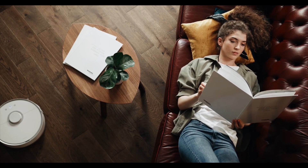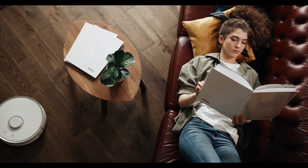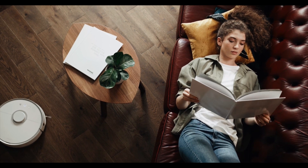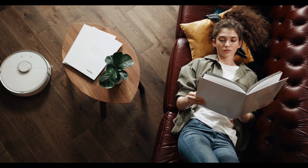If you find yourself in a constant cycle of cleaning your home but also always feeling as though your home is never clean, this video is for you. In today's video, I'll walk you through 10 simple steps to transform your chaotic living space into a peaceful and clutter-free haven.